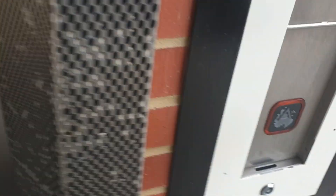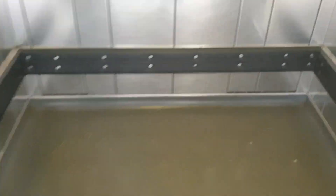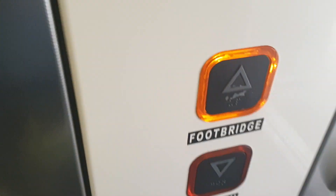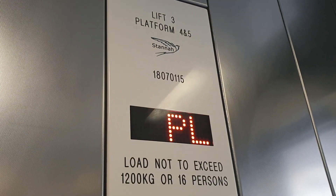This is the lift at Twyford, Platforms Farm 5. It's a scanner lift, and we'll go get to the bridge loop. Capacity 1200 kilos, 16 persons.